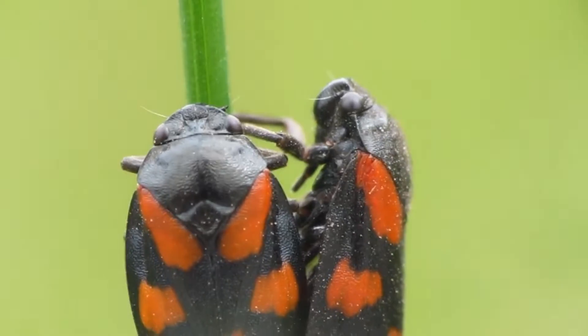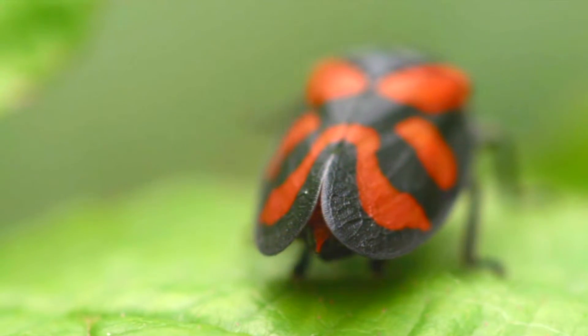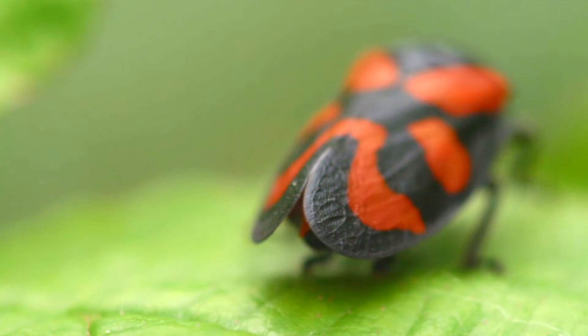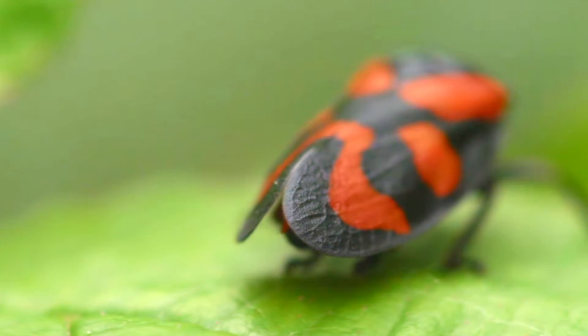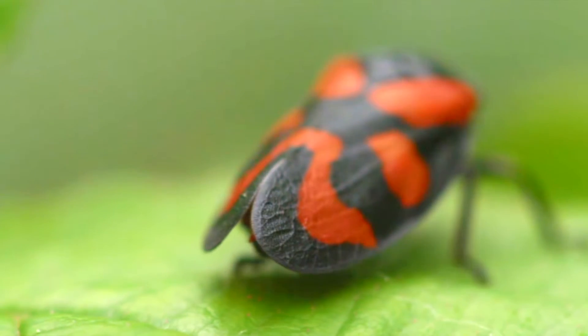Red and black froghoppers are also known as black and red froghoppers, and both these colorful names come from their colorful appearance. They have three red spots along each side of their back, with the rear-most one making a U-shape.